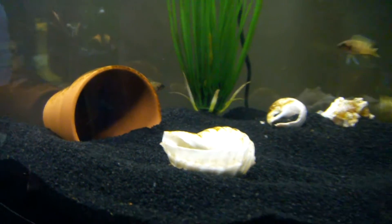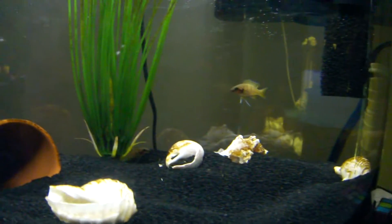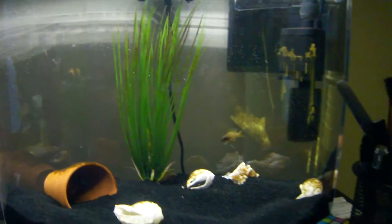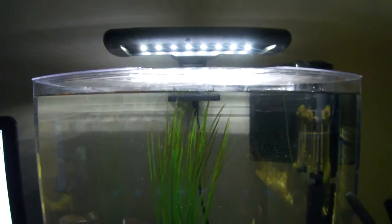There are three of them in here and we haven't had a problem. We're hoping for maybe a male and a female. It's a 5.5 gallon — we got this setup at a chain store, PetSmart. It's got a little LED.